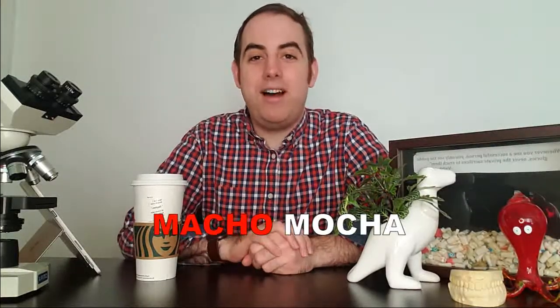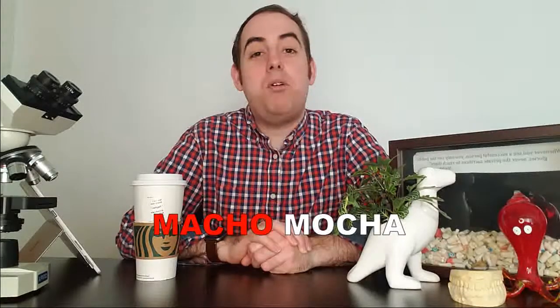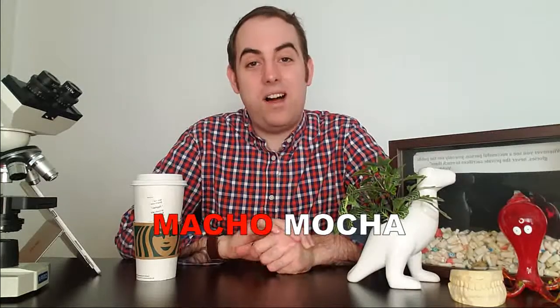So there you have it — your MACHO MOCHA. Now you're ready to encounter multilocular radiolucencies in the wild. Thanks for watching, and feel free to let me know what you'd like to see me discuss in the future by dropping a comment below. Don't forget to subscribe and share with anyone else that you think might enjoy this content. Stay well.